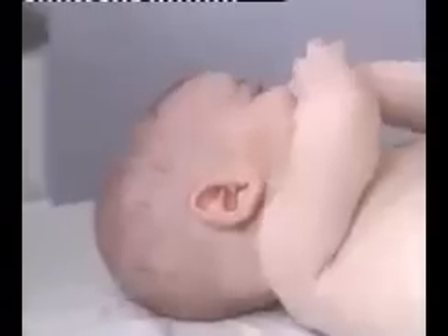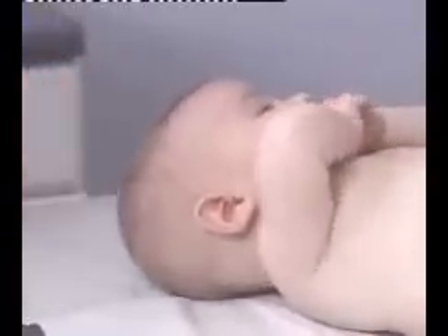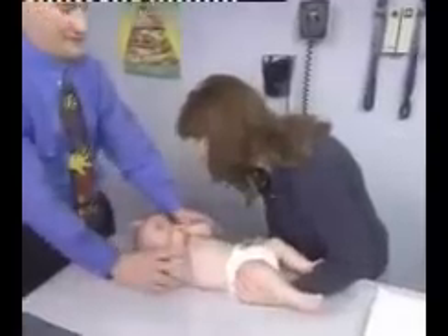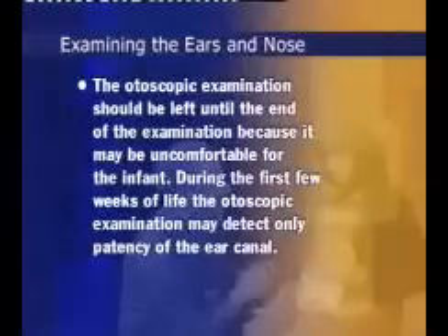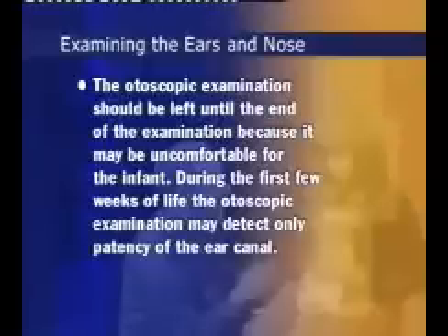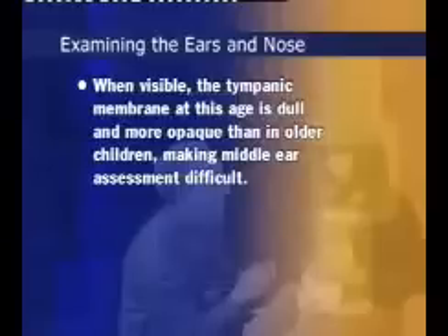Test for hearing using the startle reflex. Make a sharp noise and observe the startle response and the acoustic blink response. If the child does not respond to a clap, you may also test hearing by observing the child's response to a soothing voice. The otoscopic examination should be left until the end of the examination because it may be uncomfortable for the infant. During the first few weeks of life, the otoscopic examination is difficult and may detect only patency of the ear canal because of birth material in the canal. Also, when visible, the tympanic membrane at this age is dull and more opaque than in older children, making middle ear assessment difficult.